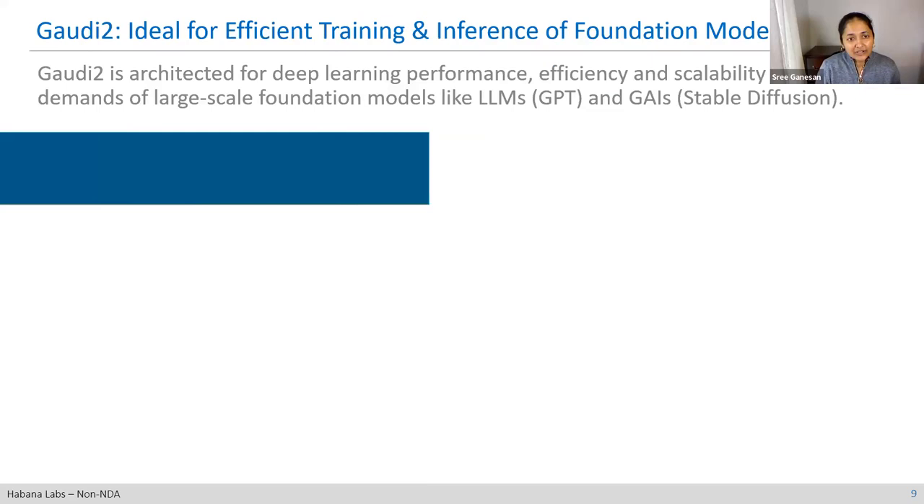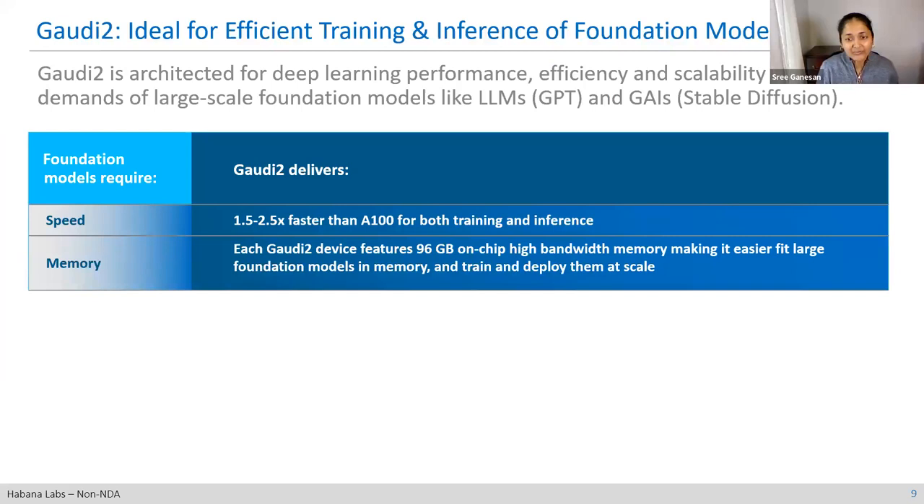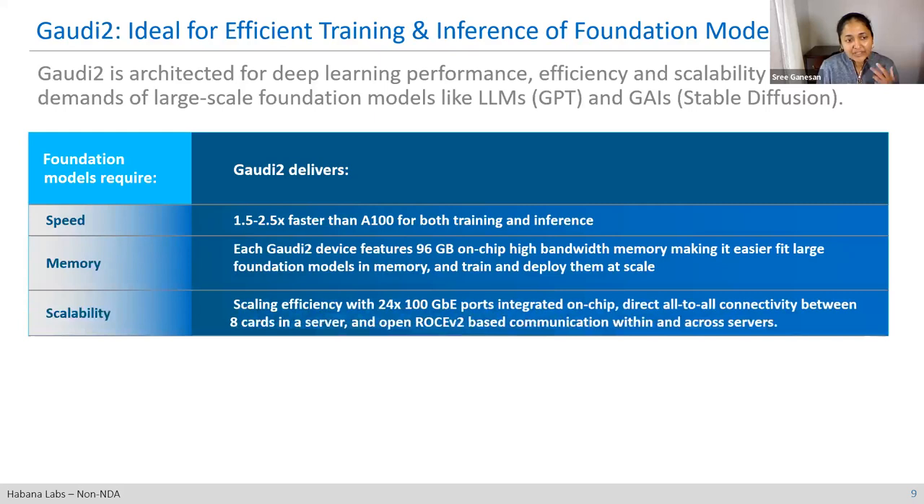In terms of foundation model performance, Gaudi 2 is 1.5 to 2x faster than A100, both for training and inference. The 96 gigabytes of HBM is among the highest offered for these types of accelerators, allowing you to fit very large models in memory. We have scaling efficiency with 24 ports of 100 gigabit Ethernet integrated on chip, providing great connectivity across all eight cards on the server and across multiple nodes. There are no proprietary protocols involved, and there are power and cost savings from not using discrete components for scaling.